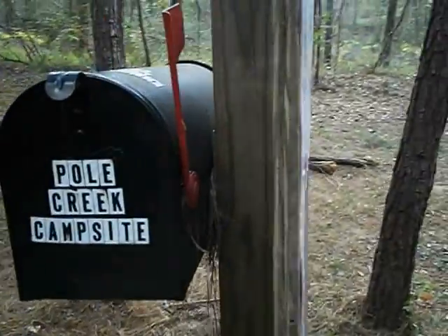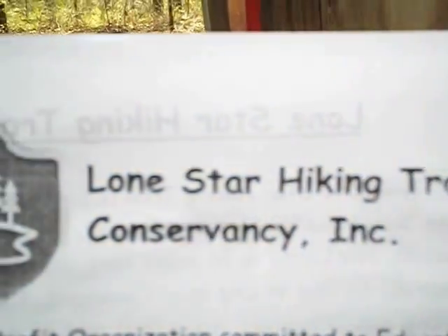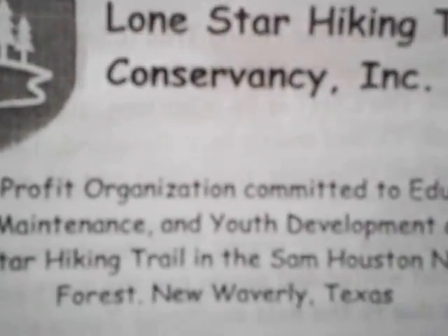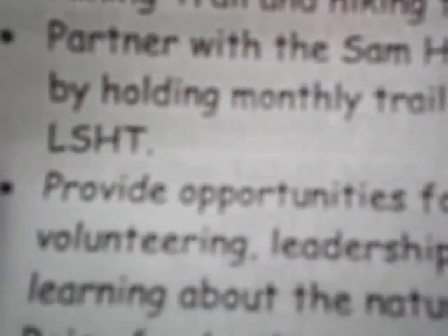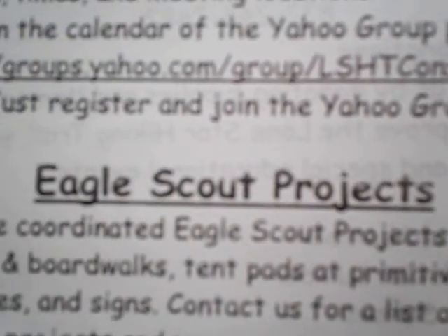On the back side here we have the Pole Creek Campsite. Normally there would be a campsite booklet in here; right now we do have some maps. And we have some information about the Lone Star Hiking Trail Conservancy Incorporated and what we do — education, volunteers, donations, in-kind donations — and some trail information and talking about Eagle Scout projects. Really important.